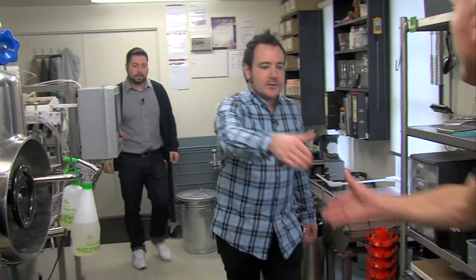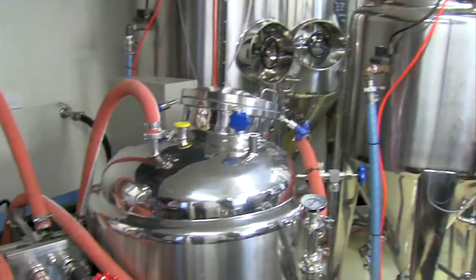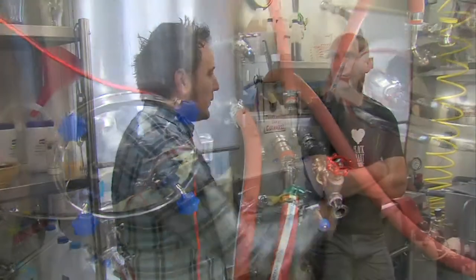How are you going? Good. Mark, this is Robin. Nice to meet you. Wow, this is impressive. So what's going on down here?